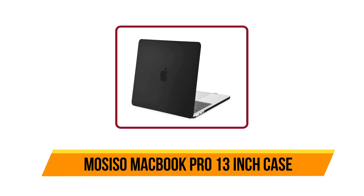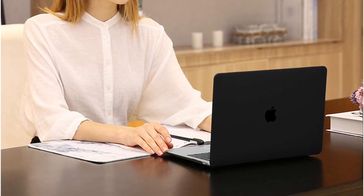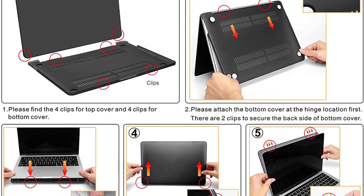Now number four, the MOSISO MacBook Pro 13 inch case. It is made from hard plastic that snaps onto your computer. It fits perfectly and protects the entire surface of your computer. It comes with a keyboard cover that protects the keyboard from spills and dirt. The cover is super thin, making it easy to type on.